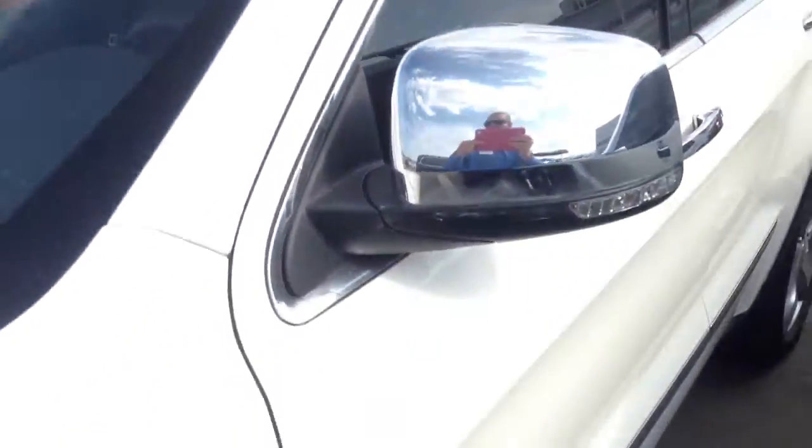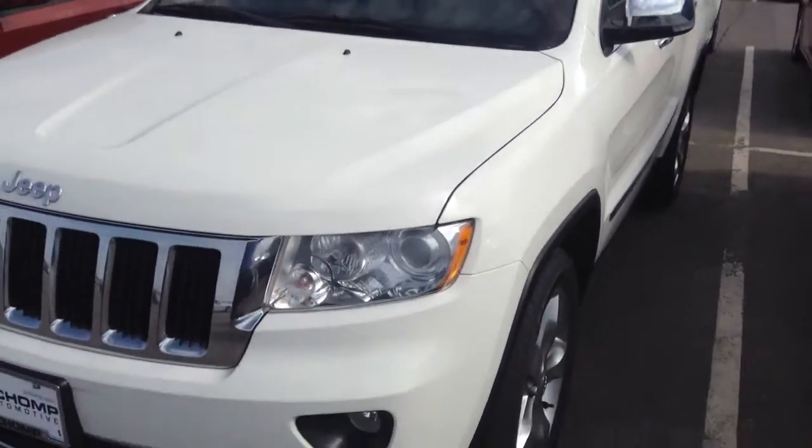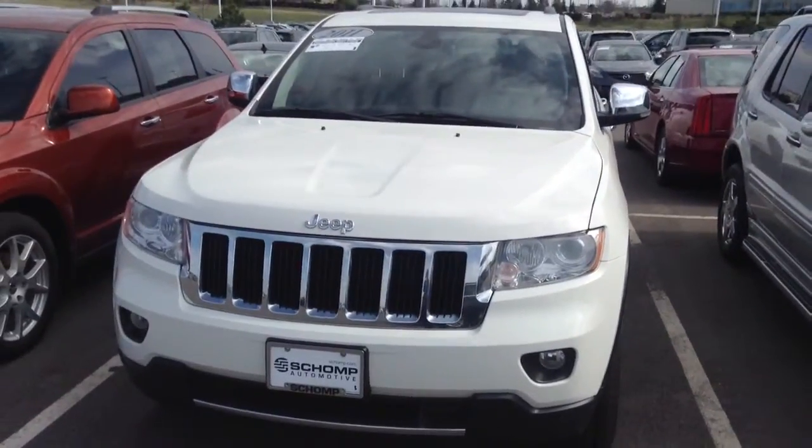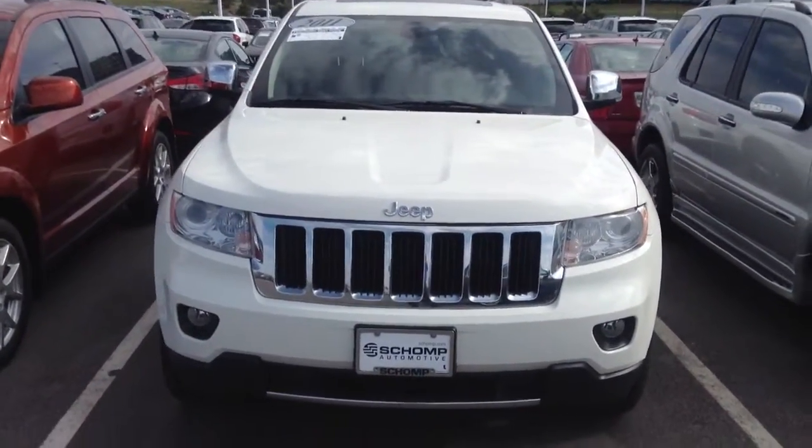Jeep Cherokees, they kind of speak for themselves. So give me a call Josh, I'd love to answer any other questions you may have on it and also make an appointment for you to come down and see it in person. Client advisors such as myself, we are not paid on commission.